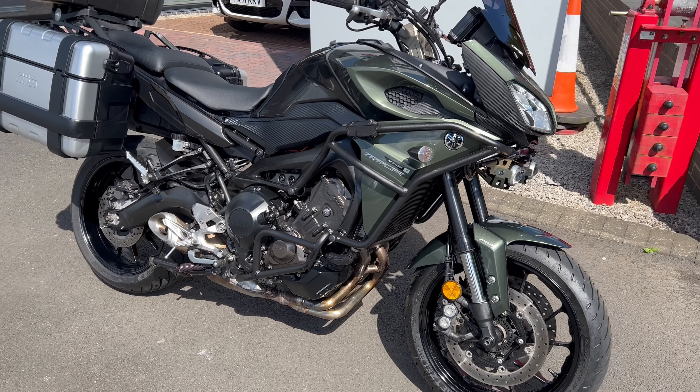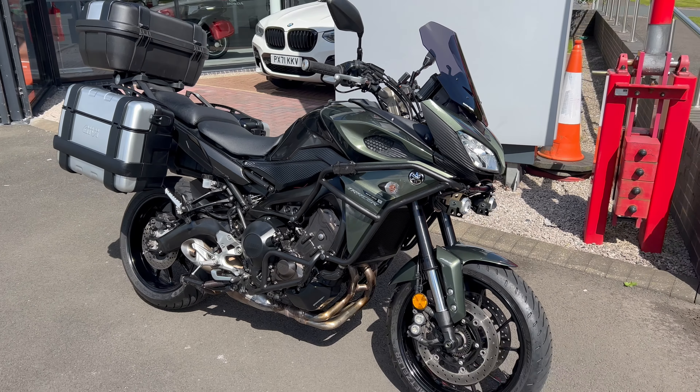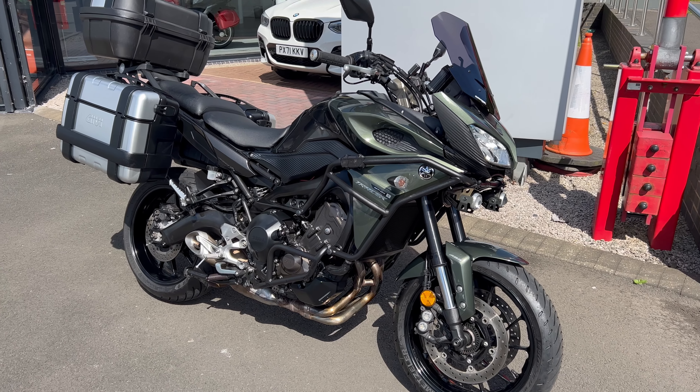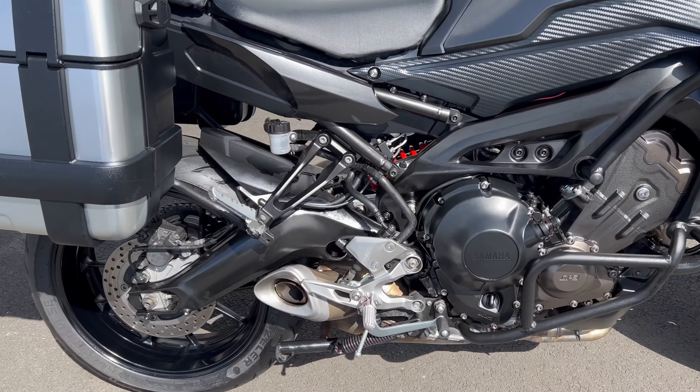Spotlights fitted as well, Oxford heated grips — so it's got everything. If you're looking to go for a bit of a tour around, you probably won't go far wrong with a bike like this. As you can see, she's in nice condition.